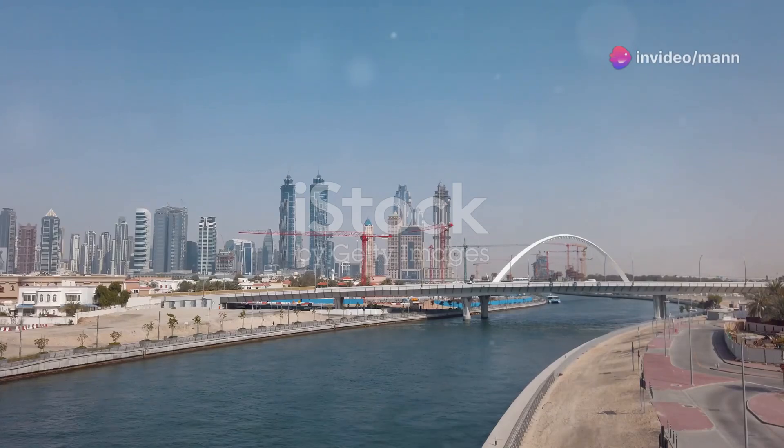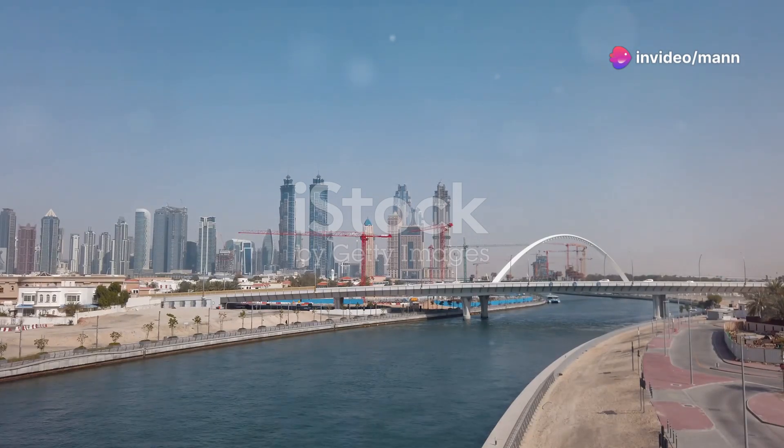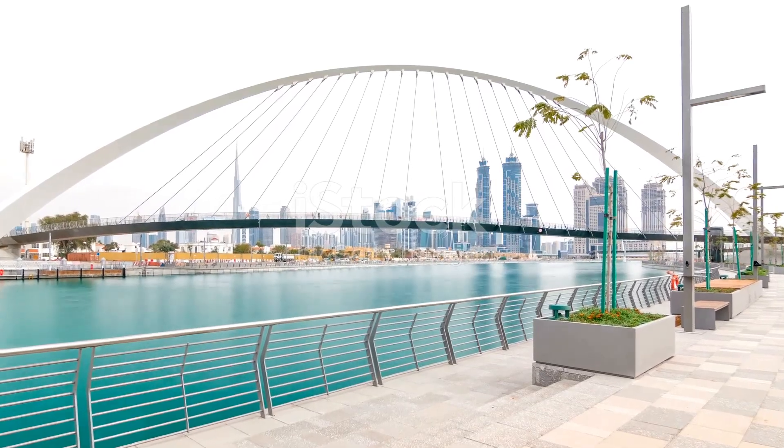For a more scenic stroll, head to the Dubai Water Canal. This 3.2-kilometer-long waterway connects Dubai Creek to the Arabian Gulf. It's the perfect way to escape the city noise and enjoy some peace and quiet.